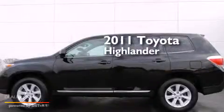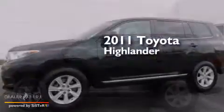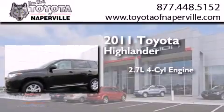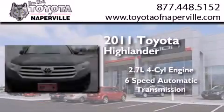This is a certified pre-owned 2011 Toyota Highlander. It features a 2.7-liter 4-cylinder engine and a 6-speed automatic transmission.